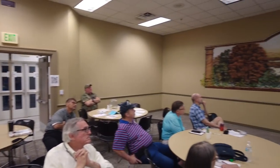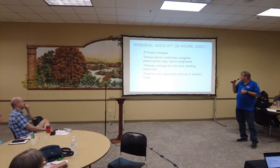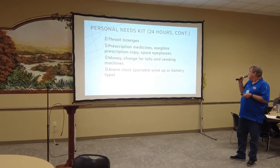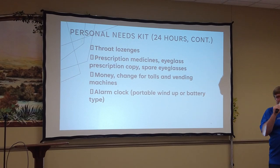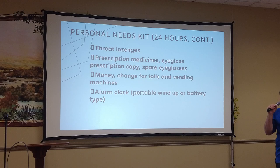Also pack: throat lozenges, prescription medications, eyeglasses, a copy of your prescriptions, spare eyeglasses, money and change for tolls and vending machines, and a watch — portable wind-up or battery type. Make sure it uses the same batteries you're already carrying.